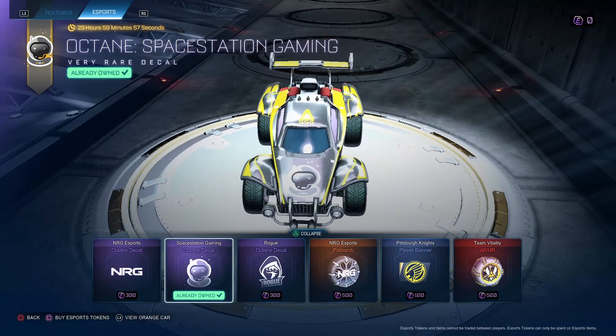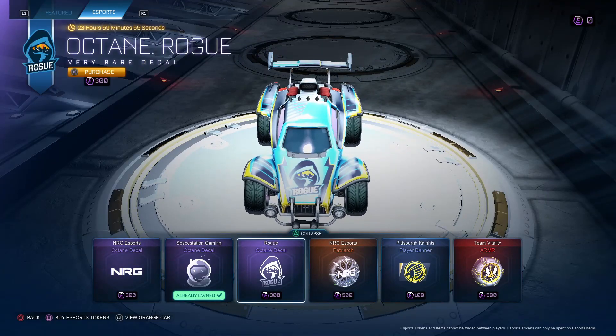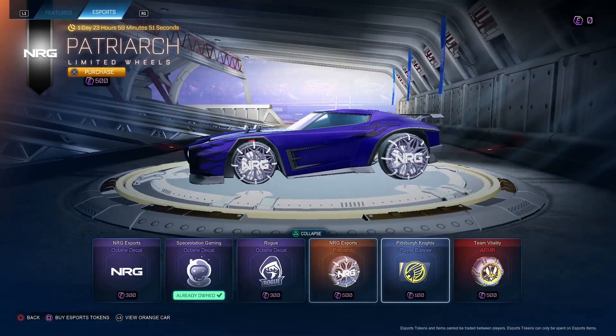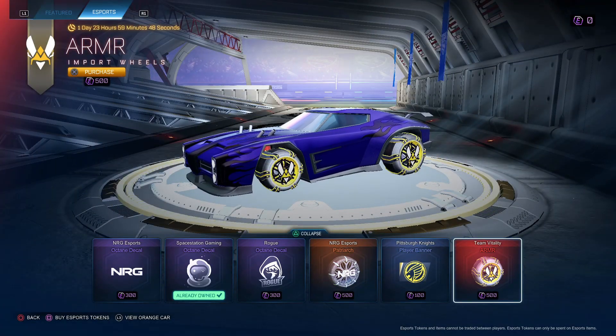NRG octane, Space Station octane, Rogue octane — three octane decals, very nice, all three of them. Very good energy esports items. Patriarch wheels, Pittsburgh Knights banner, Vitality ARMR also in the shop.